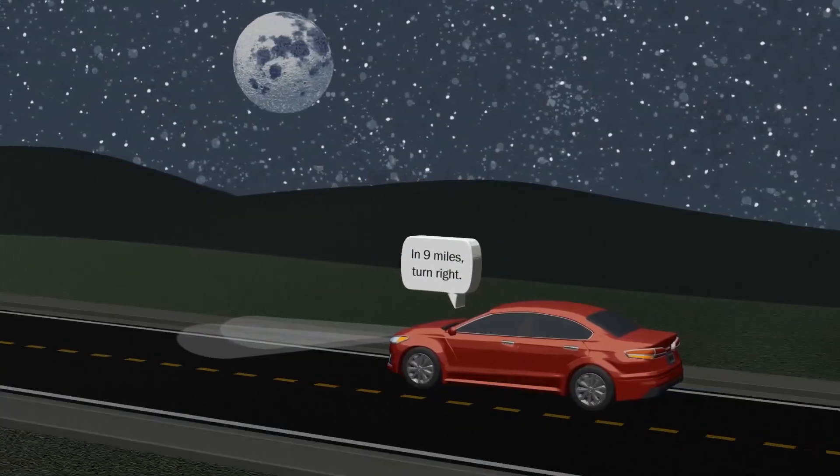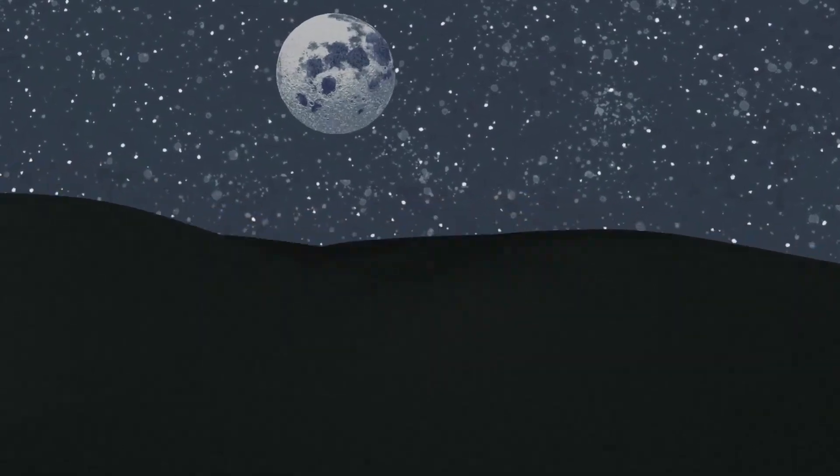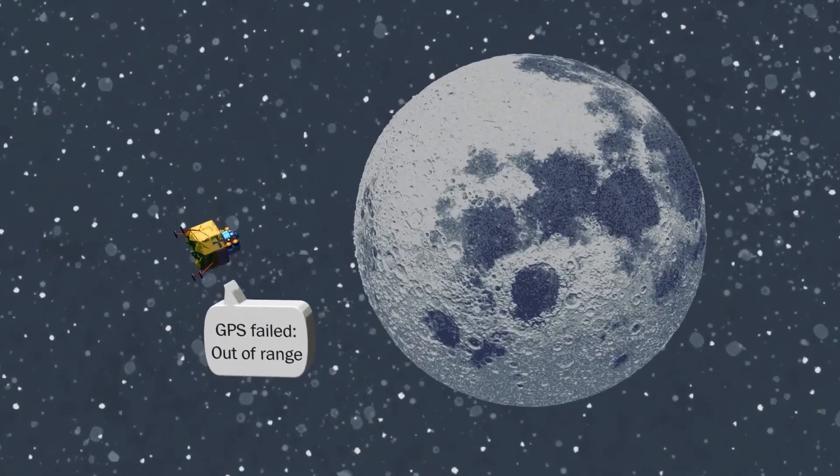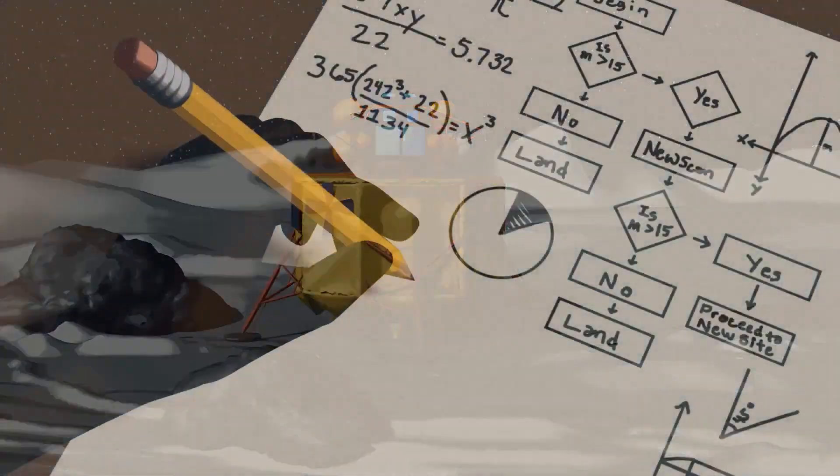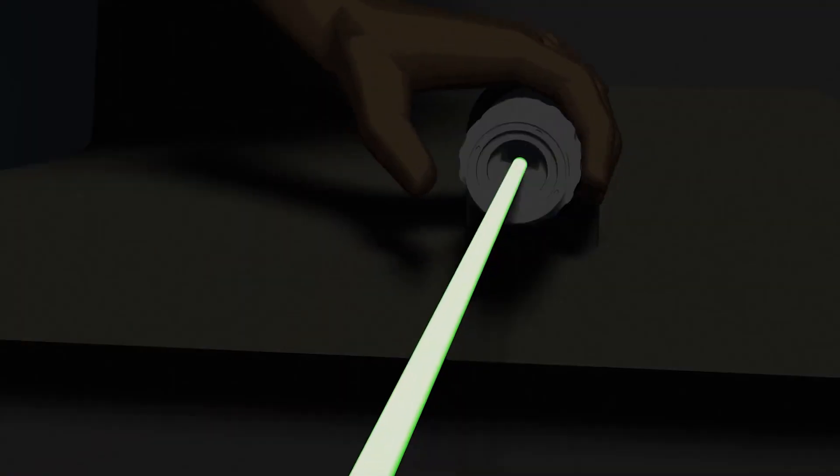GPS doesn't work in deep space. So how do spacecraft land on the moon? Landing on the moon safely and accurately requires advanced algorithms and lasers for navigation.